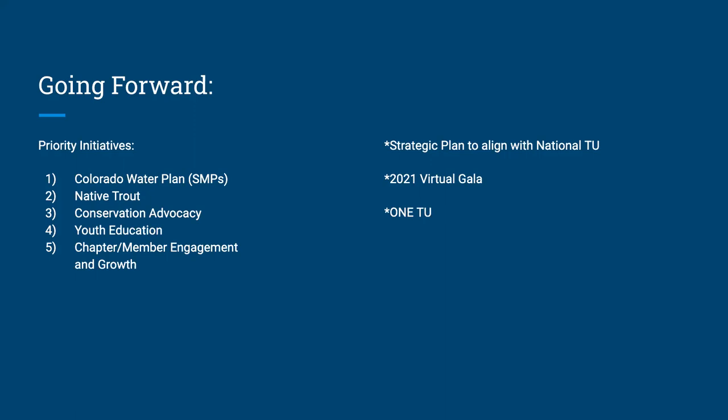The native trout focus will shift a bit to the San Juan cutthroat because it's such an exciting project, though that doesn't mean greenbacks are finished. Conservation advocacy I'll leave to the Bull Moose Committee — they're going to run with it. Youth education will continue in a digital format, and when things open back up the floodgates will open from CTU and Jeff will get back to in-person work.